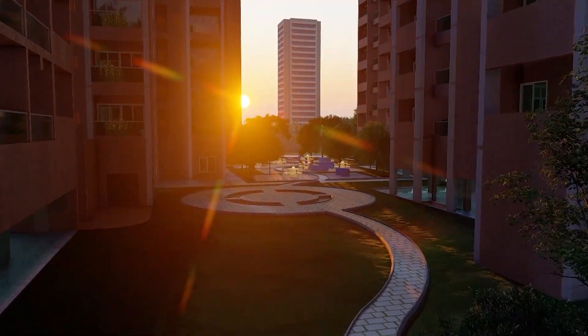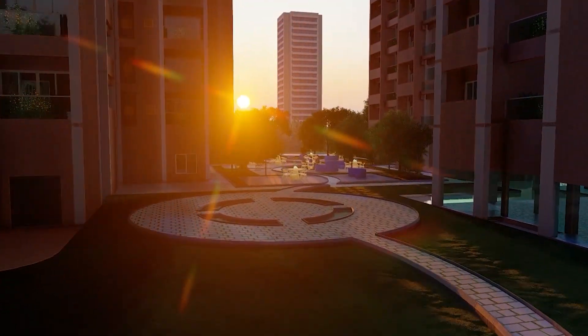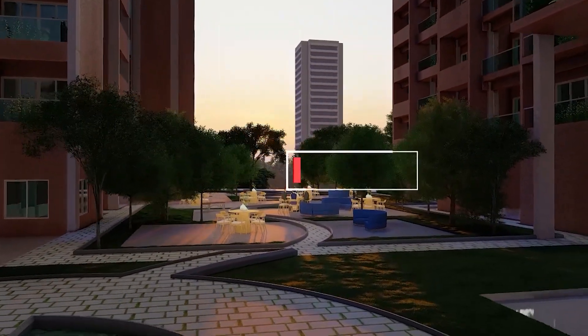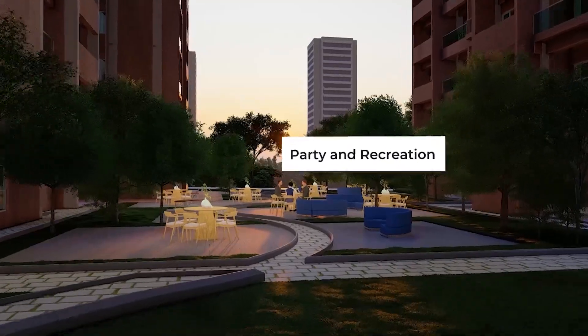The podium space features stellar lighting, which reduces reliance on artificial lighting. There are also dedicated party spaces and recreation zones that are multi-purpose and surrounded by greenery.